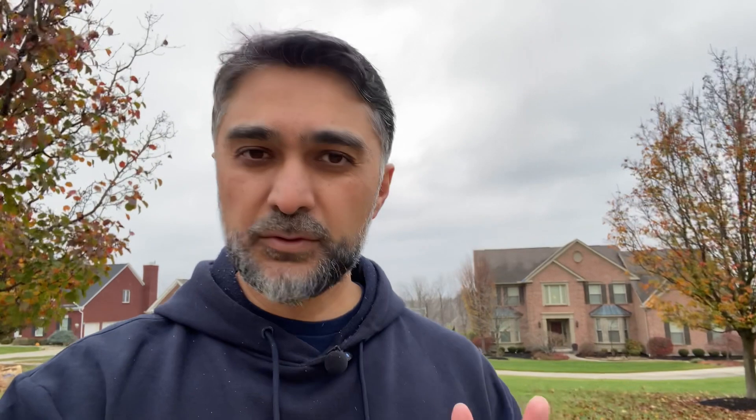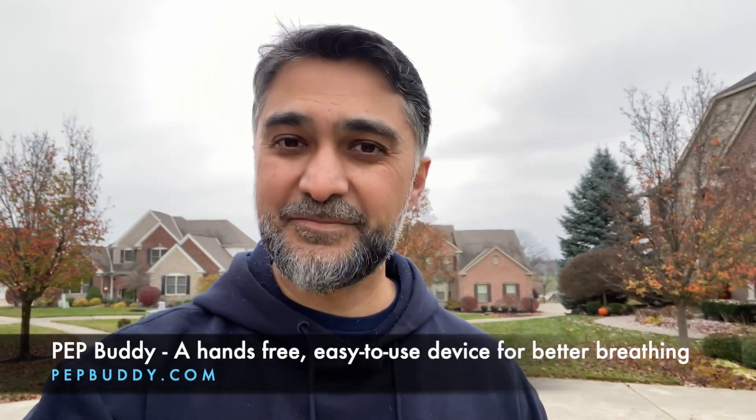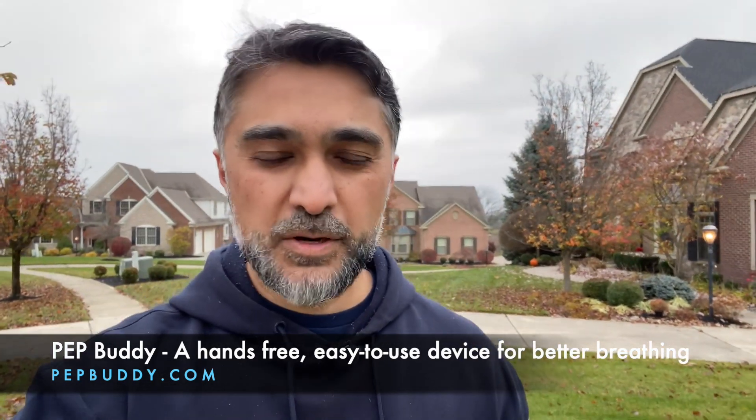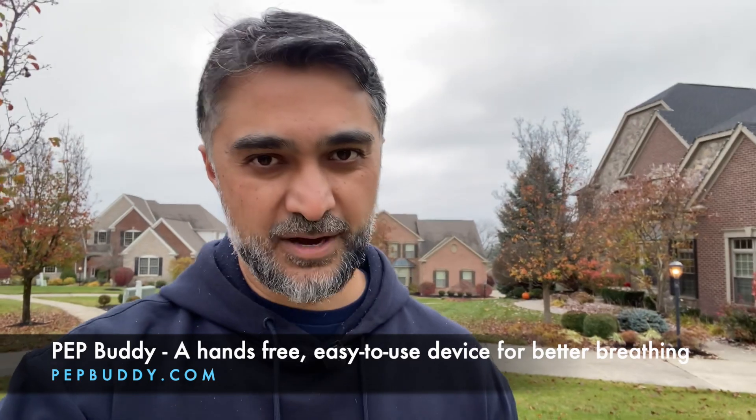I would advise you to use two tools for your self-assessment. This is a good way to be more empowered to know what's going on with your disease and see the impact of the therapies and treatments you're doing. Whether you started a new inhaler, pulmonary rehab, or started using PepBuddy for better breathing, you want to know if it's actually making a difference.